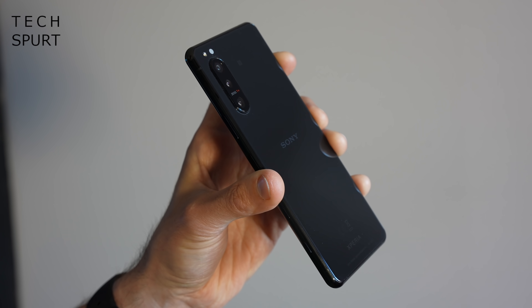That Gorilla Glass 6 finish front and back has really proved its worth, and this thing has bounced off a fair few hard surfaces. It's the slipperiest thing I've ever held in my life — literally as if somebody has rubbed lard all over a Calippo. It's even ended up in the bath and the sink a couple of times, but thankfully it is full IP68 water and dust resistant, so no troubles there.